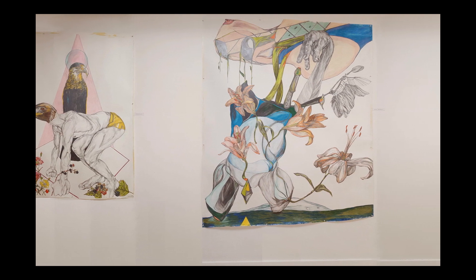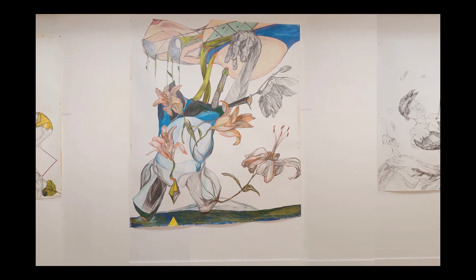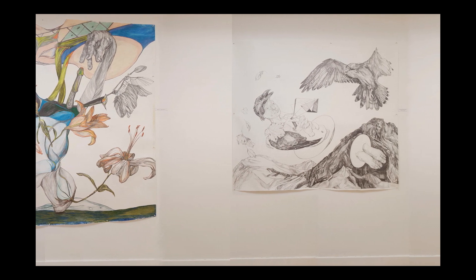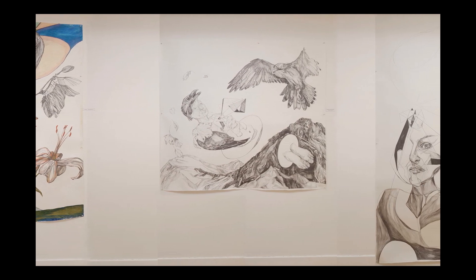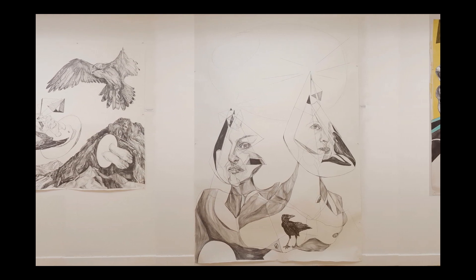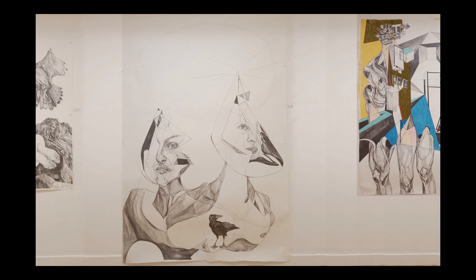The long wall of our gallery proved to be the best place to display five of her large drawings, some in graphite pencil, others in coloured pencil. One of these stretched from the floor to the ceiling.